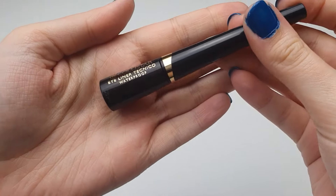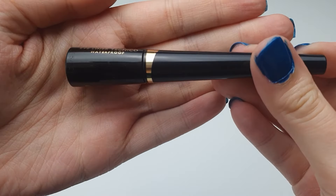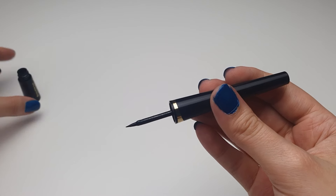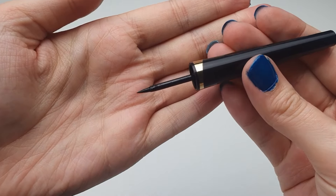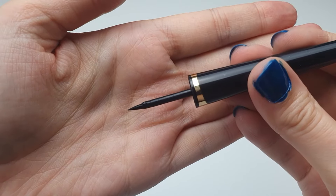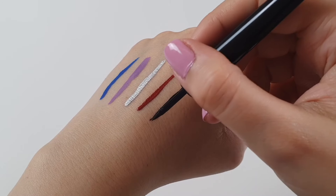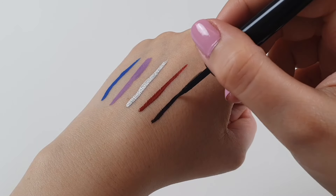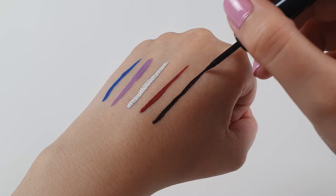The next one is the Collister Waterproof Technico Eyeliner. Sometimes I have a bit of trouble applying a thin line precisely — it often ends up thicker than I'd like, which I encounter less with NYX eyeliners. It's quite long-lasting, similar to NYX. It's not bad, but I'm not super satisfied — it's somewhere in the middle. I bought it to try it out a few months ago.